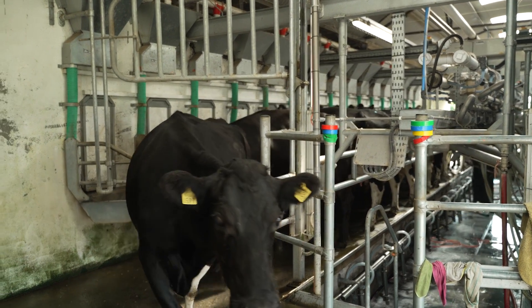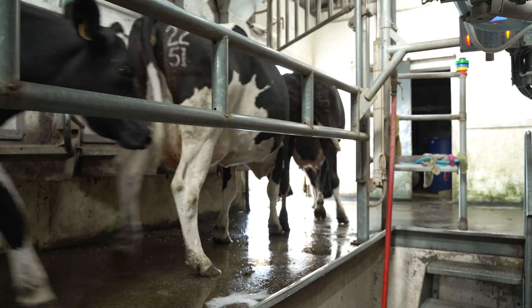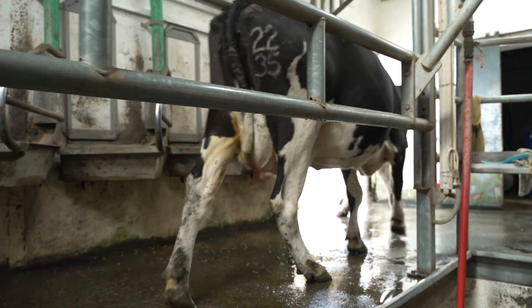The air gates — it's very simple. You just press a button and from any point in the parlour it opens and closes, and it makes the whole milking time hugely efficient.